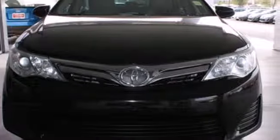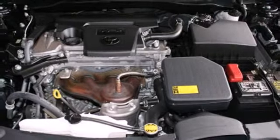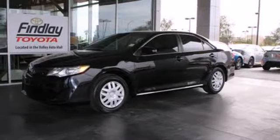Safety is no issue with 10 standard airbags and the reliability of stability and traction control. Whether you're looking for a comfortable and spacious sedan for your family or your commute, this Camry is a must-see.